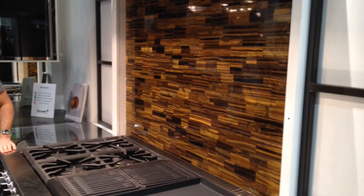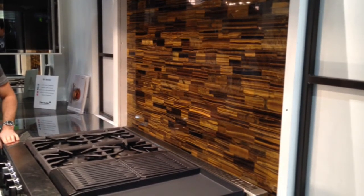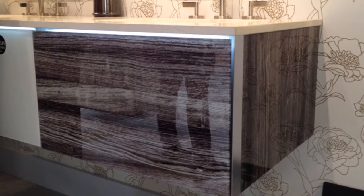Caesarstone debuted a line of surfaces embedded with semi-precious stones and exotic woods, like this Tigerwood backsplash. A faux-bois finish on Robaron's line of bathroom vanities gave this sleek storage warmth.